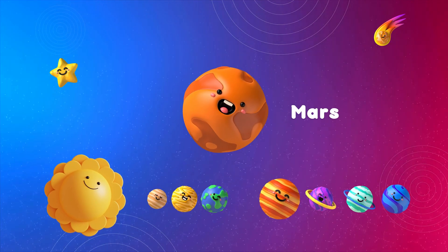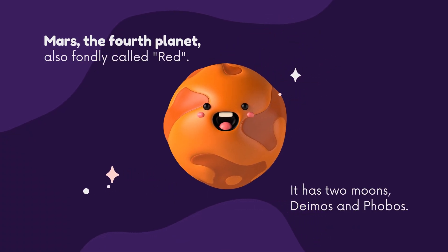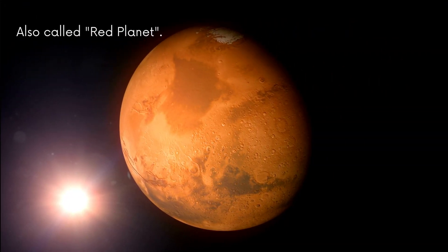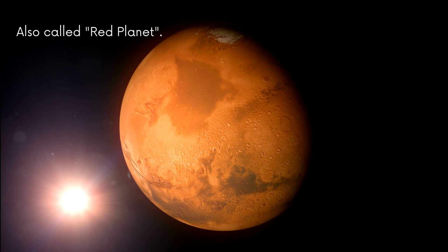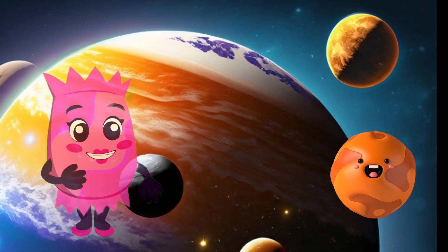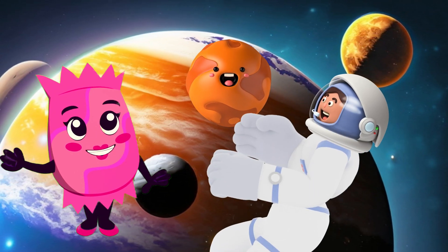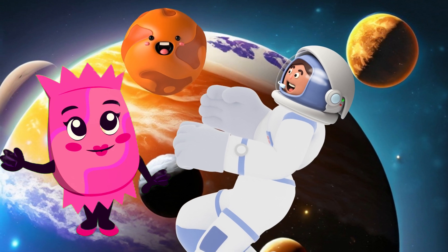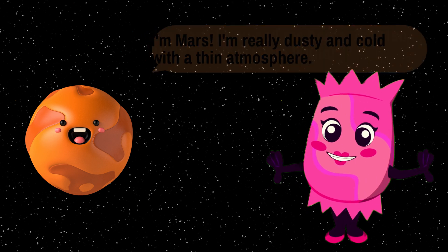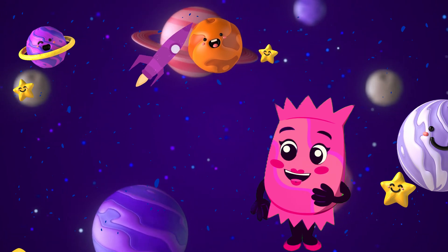Our next stop is Mars, often called the Red Planet. It's famous for its rusty red color and vast, dusty landscapes. Mars is a cold, desert-like world with a thin atmosphere. Scientists are fascinated by its potential for past or present life. Mars is a popular destination for future space missions, and scientists are actively exploring the possibility of sending humans there someday.